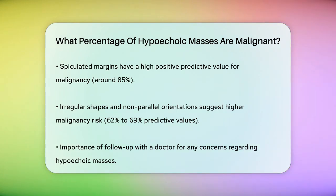While not all hypoechoic masses are malignant, certain characteristics and changes over time can significantly increase the likelihood that a mass might be cancerous. Always follow up with your doctor if you have any concerns about a hypoechoic mass.